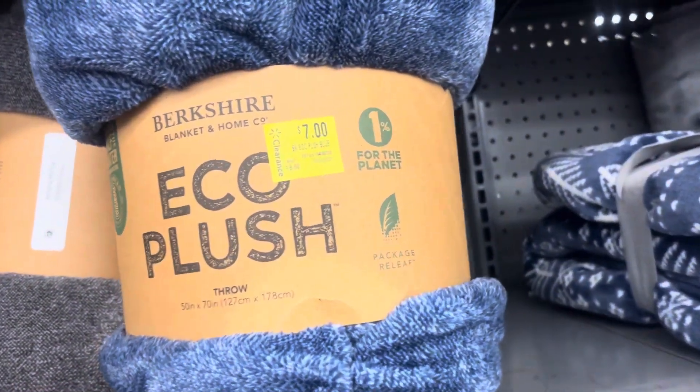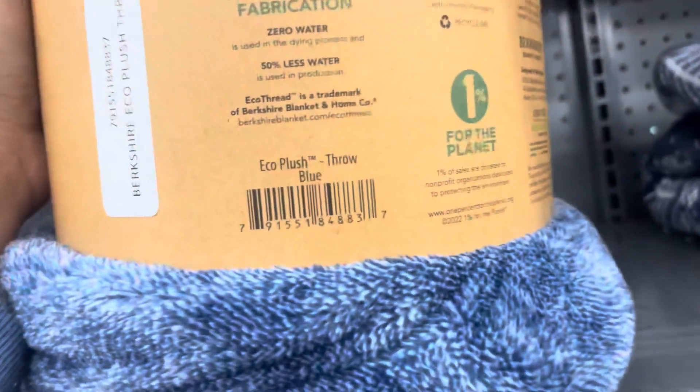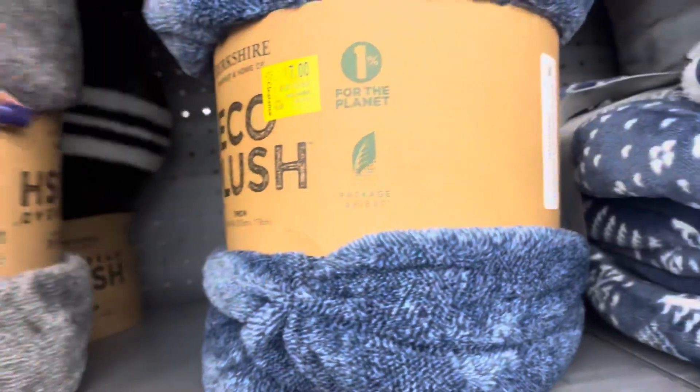This blanket is on clearance for $7 — I did scan it to make sure and it is $7. Pretty great price on this one right here.